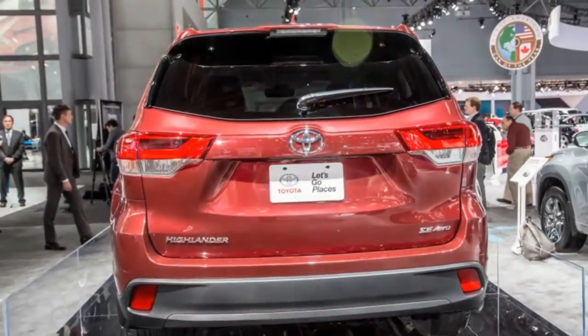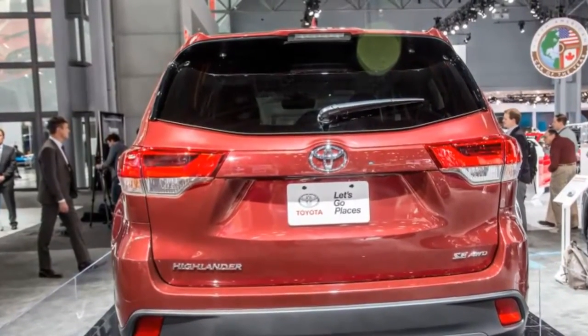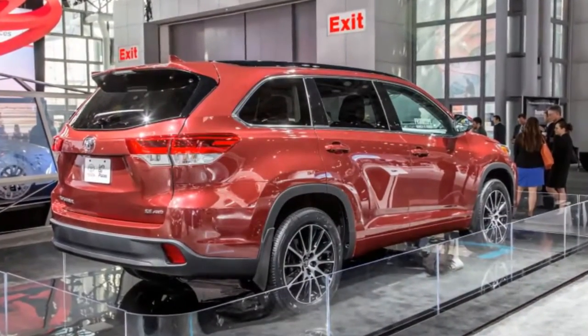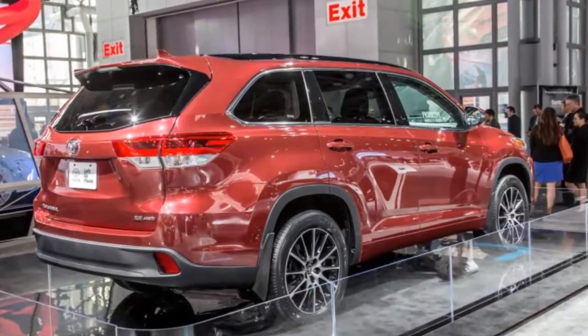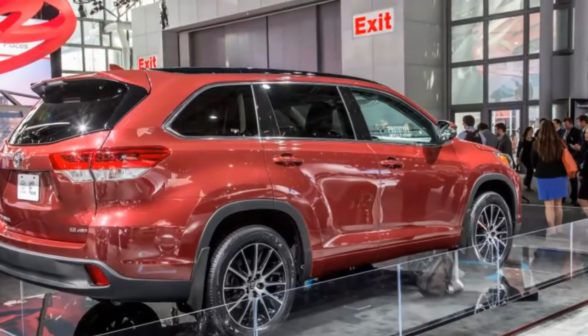If you buy a Highlander in certain southern and southwestern states, Toyota's privately owned distributors charge $10 to $55 above the standard destination charge. We don't recommend the base trim level due to its underpowered and inefficient 185-horsepower 2.7-liter four-cylinder engine and six-speed automatic transmission.